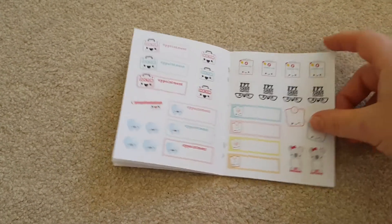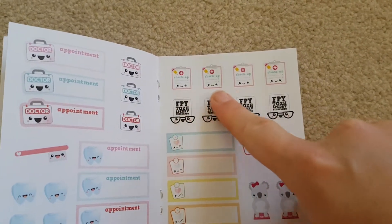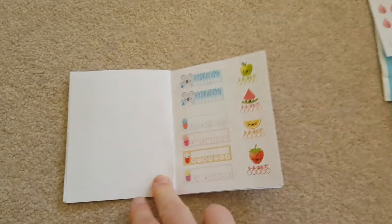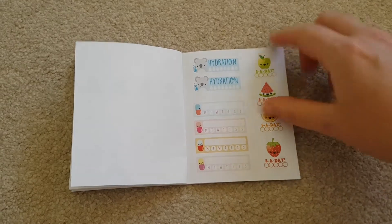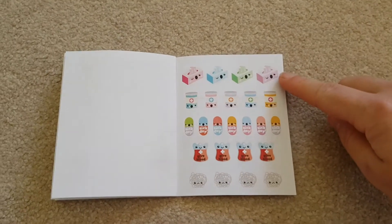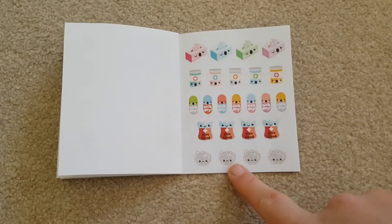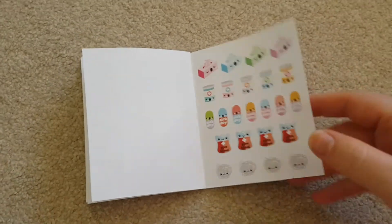Next one is doctor's appointments and dentist appointments — look at that little toothbrush. And then here are these checkups, opticians. And I do a slimming group, so these are all ideal for slimming. These I like as well — a couple of hydration trackers, vitamin trackers, and five a day. And then these are all for if you're sick: a box of tissues, these could be for prescriptions, sick days. These could be to give blood, but I don't give blood anymore. And these are for if you're having a bad day.